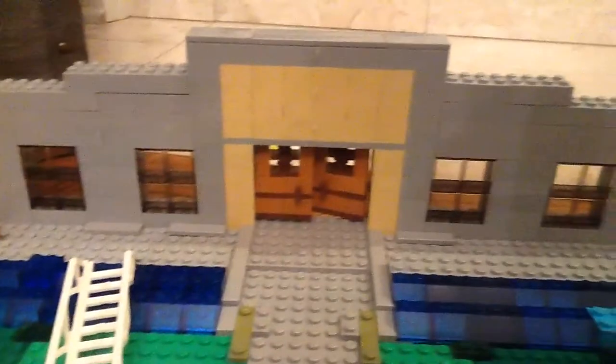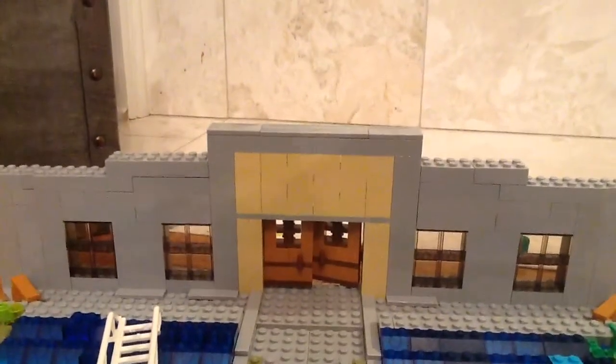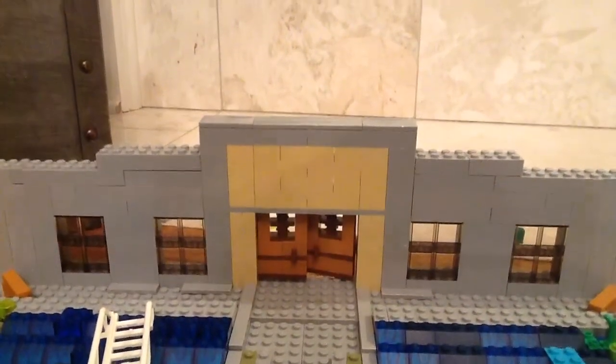So I'm working on it. If you want to see the person who I'm working with to build this, his name is Brother Lego — please go check him out in the description down below.